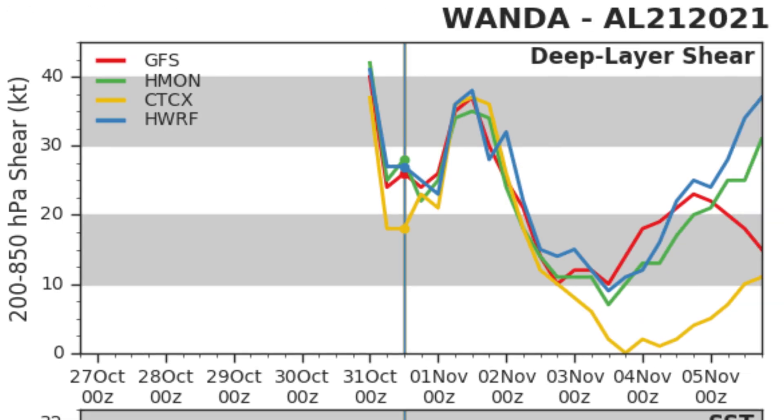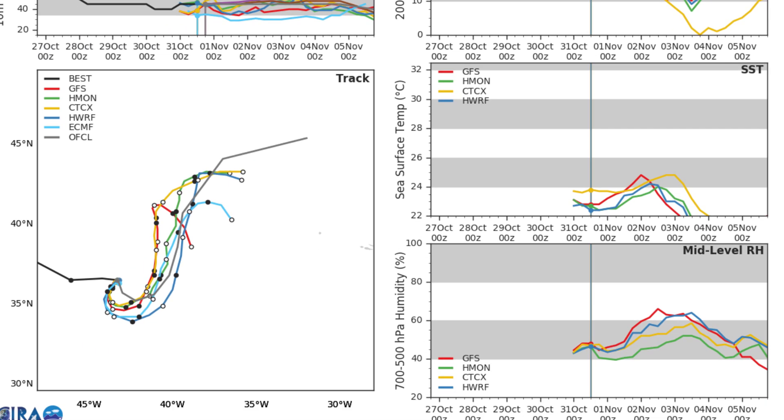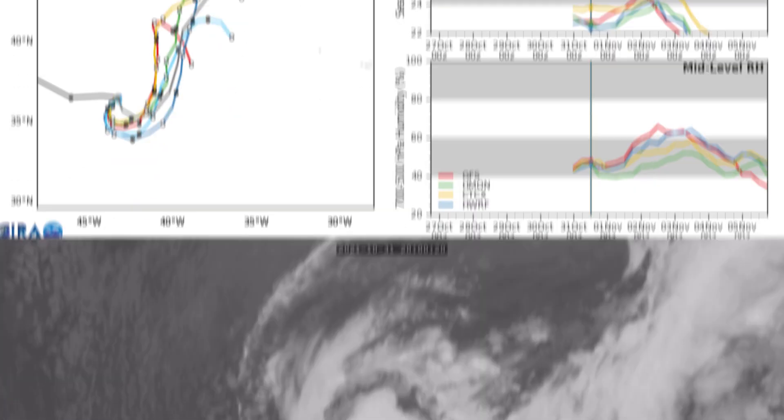Wind shear is going to be fluctuating from being really high, especially on the 1st and 2nd, to going back to being low, and then it's going to start increasing around the 4th and 5th. You can see the model consistency with this has been relatively strong for the first couple of days, with the storm stalling where it is right now before it starts to deviate towards the end of its current path.